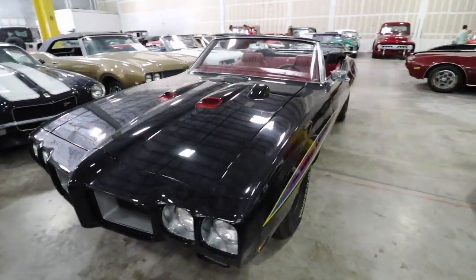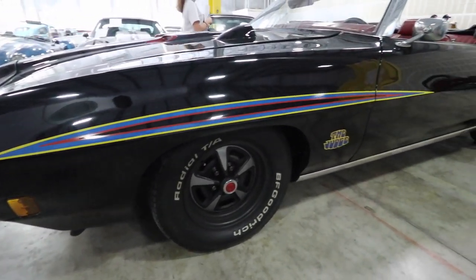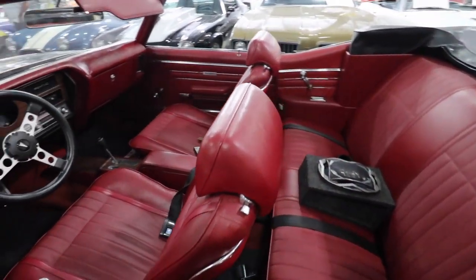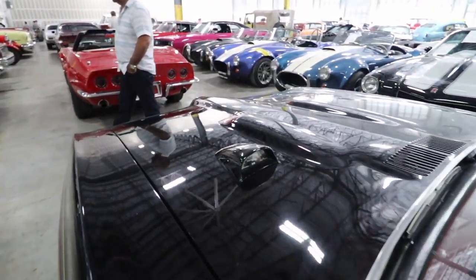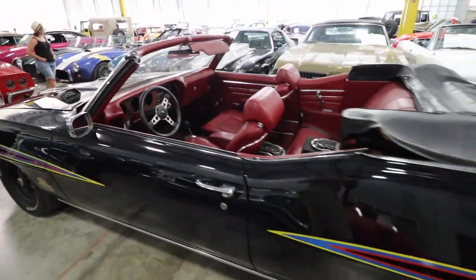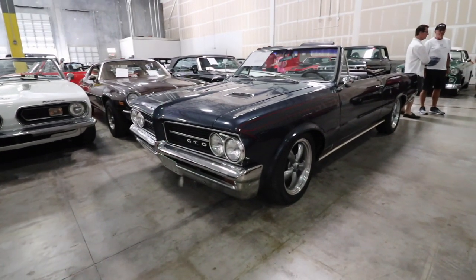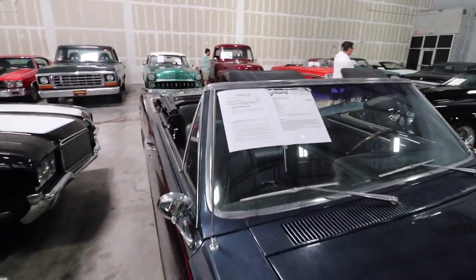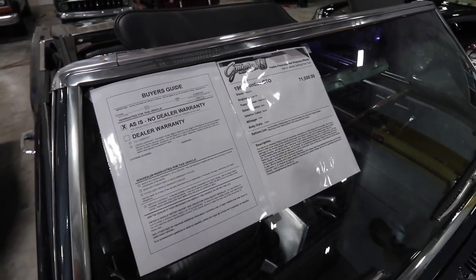Here we have a Pontiac GTO — I don't see the price on this one at first, but this is a 1964 GTO for sale for $71,500.